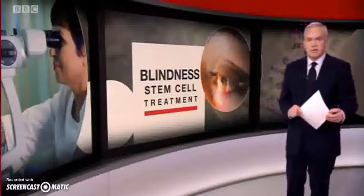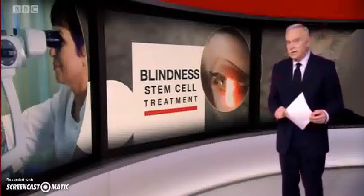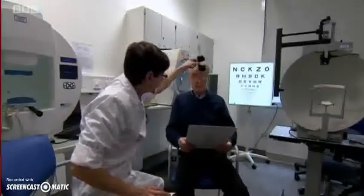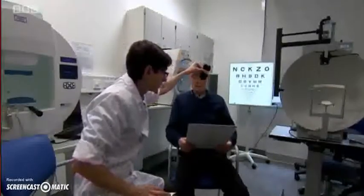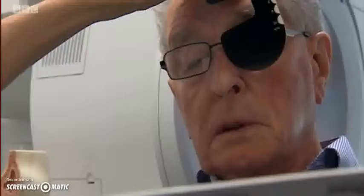The team at Moorfield's Eye Hospital in London used surgery to insert stem cells at the back of the eye. Before his pioneering stem cell treatment, Douglas Waters was completely blind in his right eye. Now he can see.